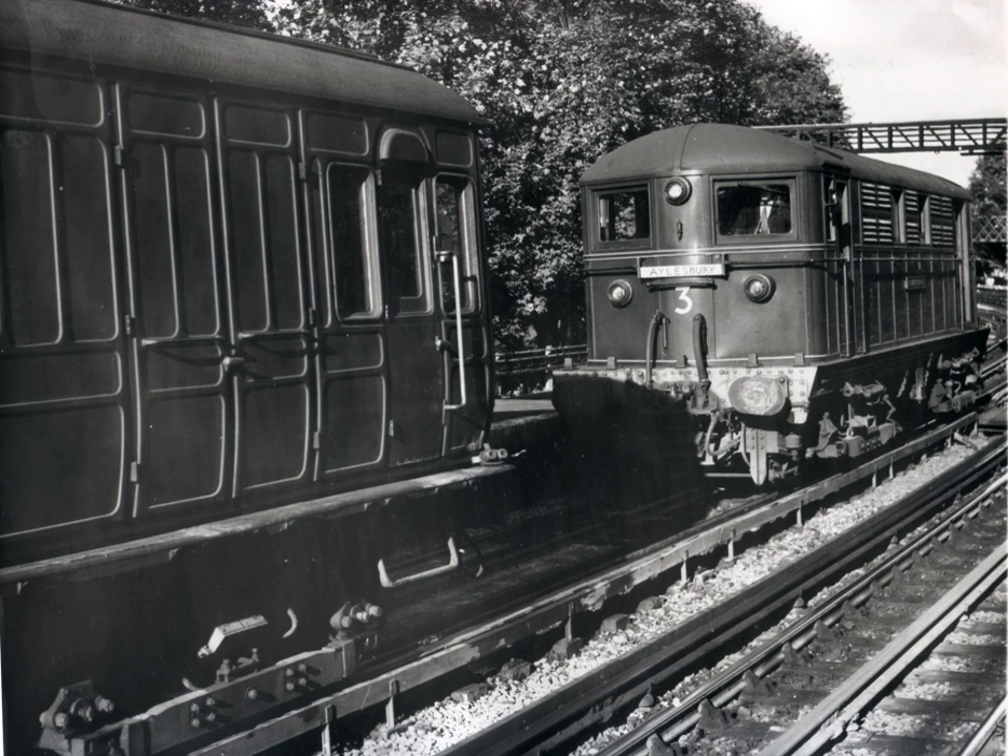In the early 1920s, the Metropolitan placed an order with Metropolitan Vickers of Barrow in Furnace for rebuilding the 20 electric locomotives. When work started on the first locomotive, it was found to be impractical and uneconomical, and the order was changed to building completely new locomotives using some equipment recovered from the originals.